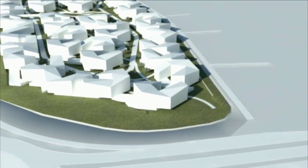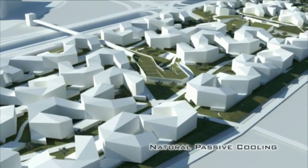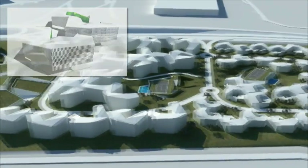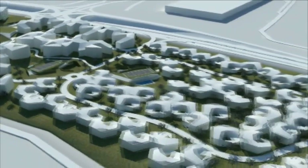The shape and orientation of the buildings provide natural passive cooling, reducing the effects of the oppressive daytime environment, while at the same time facilitating the use of outdoor spaces during most seasons of the year.